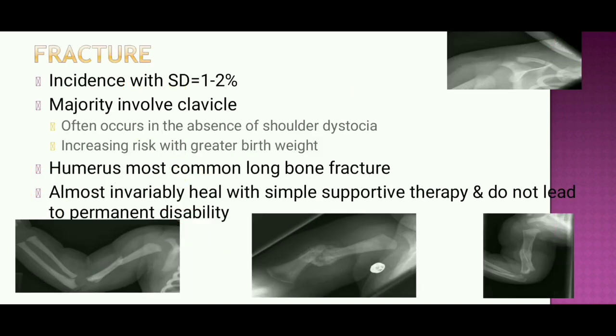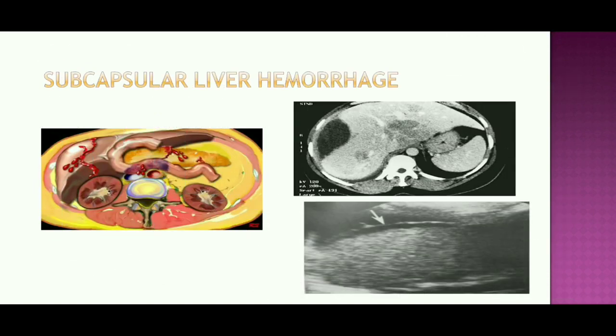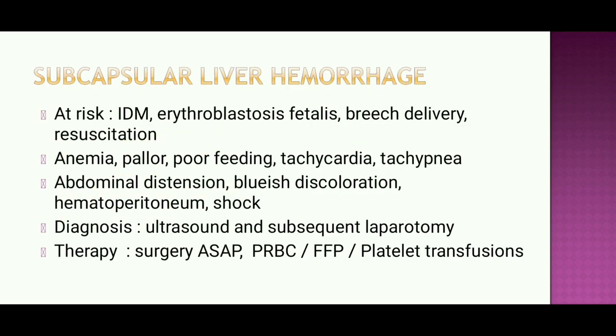Fractures: the incidence with shoulder dystocia is 1–2%. The majority involves the clavicle; humerus is the most common long bone fracture and almost invariably heals with simple supportive therapy without permanent disability. Subcapsular liver hemorrhage risk factors include macrosomic infants of diabetic mothers, erythroblastosis fetalis, breech delivery, and sometimes resuscitation. These babies may present with anemia, pallor, poor feeding, tachycardia, tachypnea, abdominal distension, discoloration, hepatopathy, and shock.